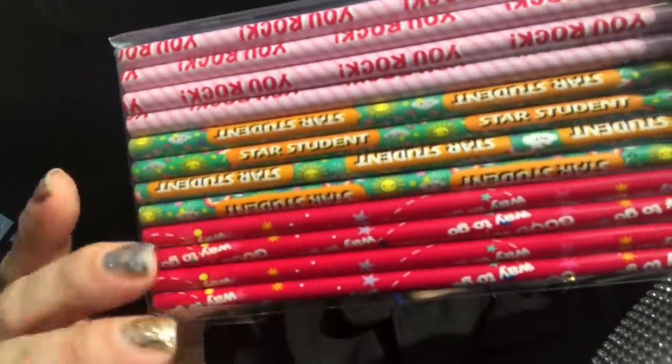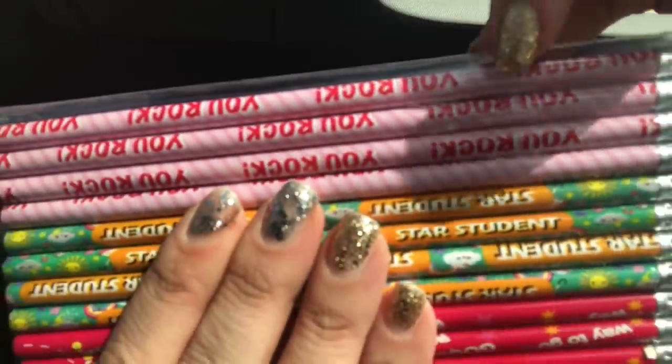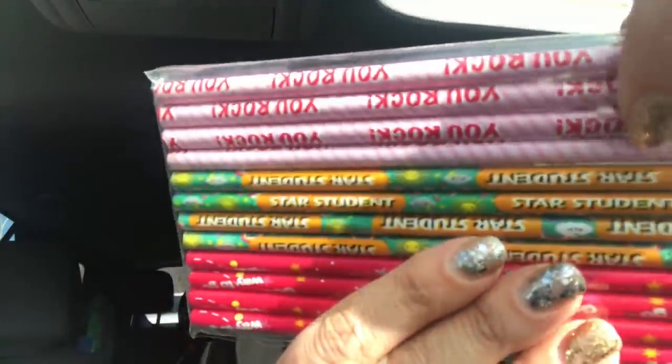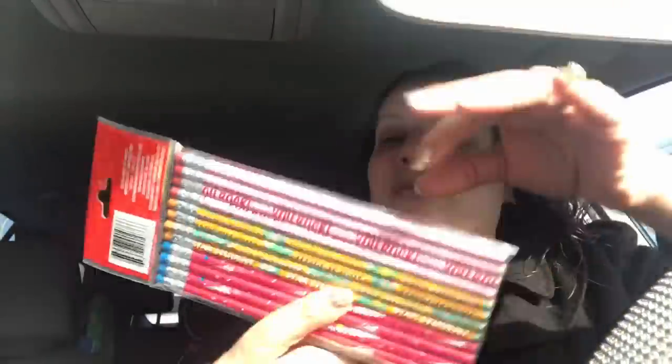Rosemary from Rosemary's You Rock Art, if you can click off, please — love you, girl. Okay, I just picked these up for Rosemary. I got them from the Teaching Tree — if you saw the haul where I grabbed that big banner that says You Rock, I'm going to mail that to her. But look what else I found — this pack of pencils that says Star Student, Good Work, and four of them are pink with stripes and say You Rock on them. I'll take these four, wrap them in a bow, and send that to Rosemary with the banner.